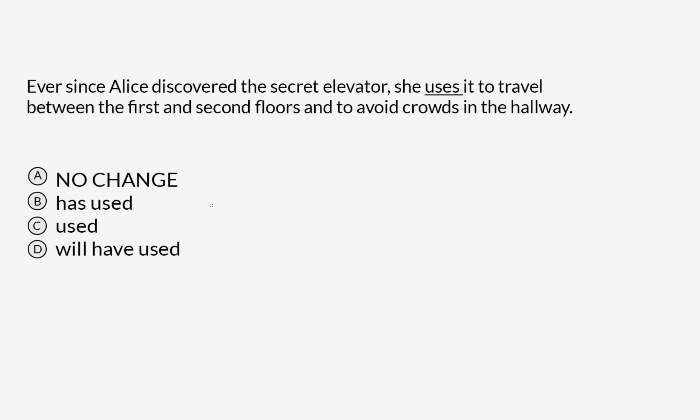Something that I think is a very common mistake to make on a question like this is to concern yourself with matching tense across the sentence. There's a real temptation to say, well, we've got 'discovered' here, so the only answer can be 'used,' because this is simple past tense and this is simple past tense. But that may not necessarily be the case. There are all sorts of conditions in English that might trigger a shift from one verb tense to another.